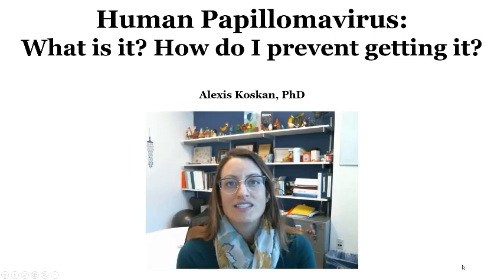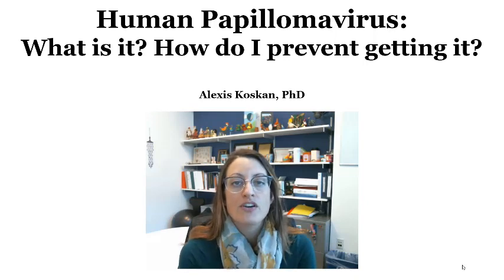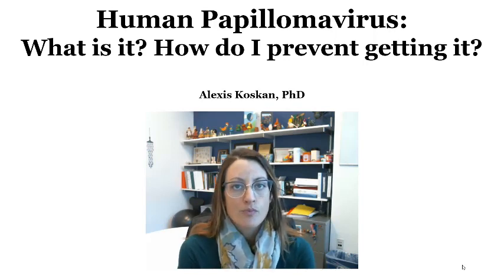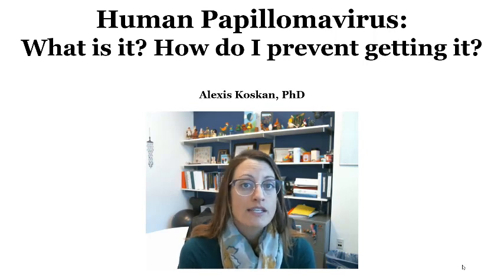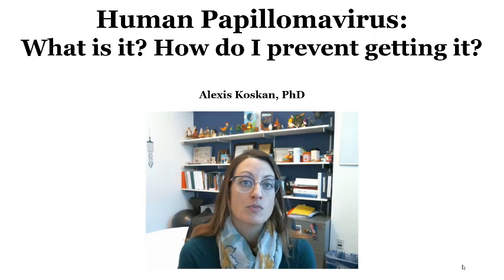Hi, my name is Dr. Alexis Koskin and I'm a public health professor at Arizona State University's College of Health Solutions. My whole research area is around human papillomavirus, known as HPV for short, and more specifically it's about how to prevent and control, screen for, and treat early signs of HPV-related cancer.